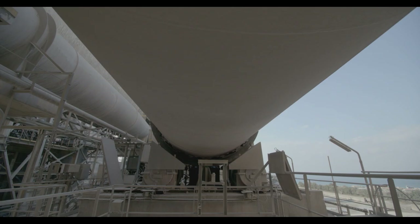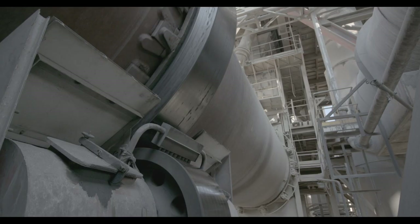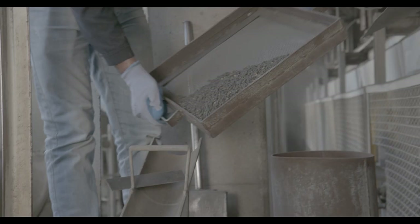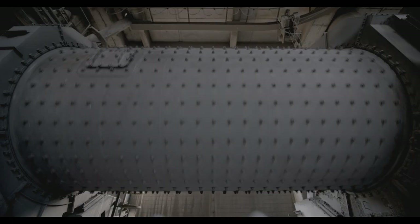بعد عملية الرس والخلط، تنقل المواد بالقشط إلى برج الحرق تمهيداً لدخول المواد للفرن الدوار، لتجهيز ما يسمى بالكلينكر، الذي يتكون تحت درجات حرارة عالية تقارب الـ 1500 درجة مئوية. بعد تكون الكلينكر، يتم تبريده وإدخاله بالمرحلة الأخيرة بالمطحنة الدوارة لتكوين الإسمنت.